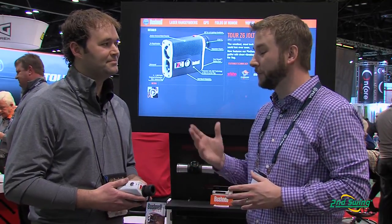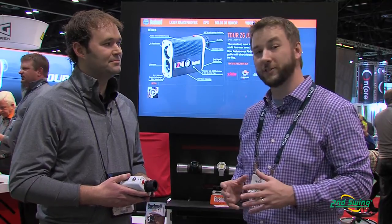Hi, I'm Pete Carl with Second Swing Golf. We're down here at the Orlando PGA Merchandise Show and I have the privilege of chatting with Scott Peterson, Product Manager for Bushnell. Scott's going to tell us a little bit more about the Bushnell Pro X7 with Slope.